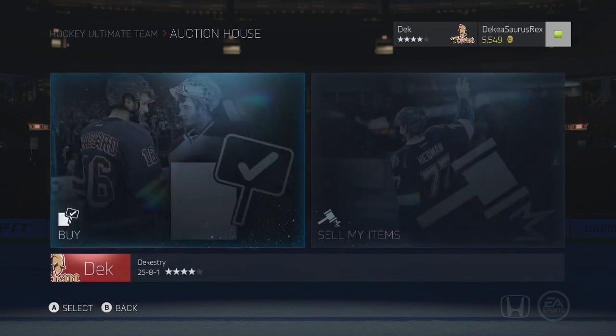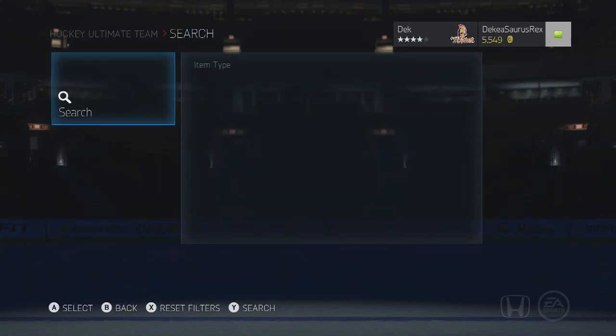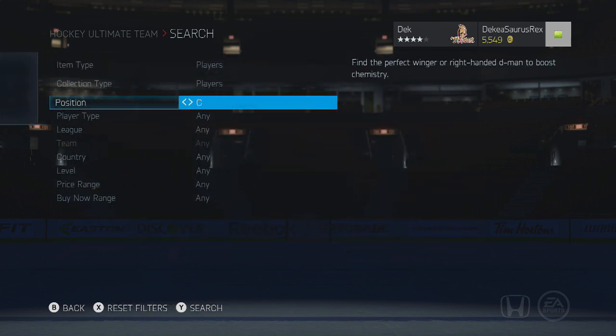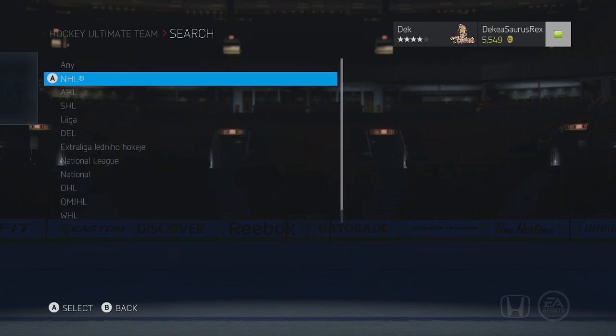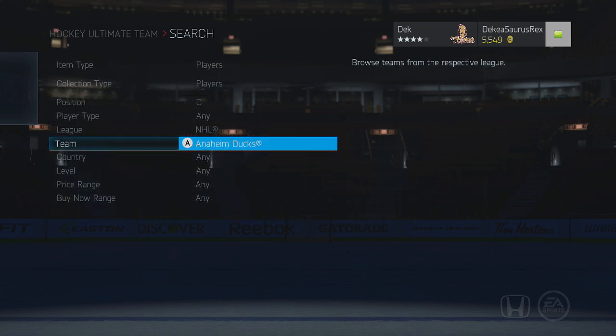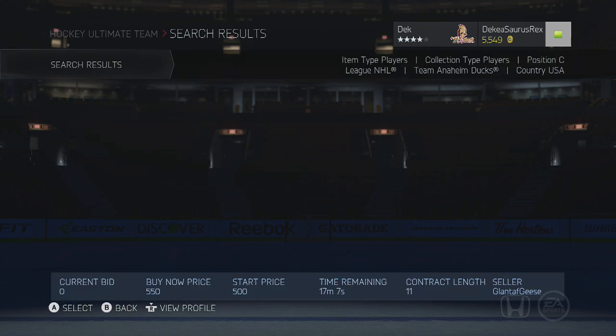What is going on guys, I'm bringing you the best centermen in NHL 15 for Hockey Ultimate Team. These guys are all 85 plus, most of them are 85 overall, some a bit higher. There are a few elite guys like 90 and 95, and pretty much every team has at least one pretty good centerman.